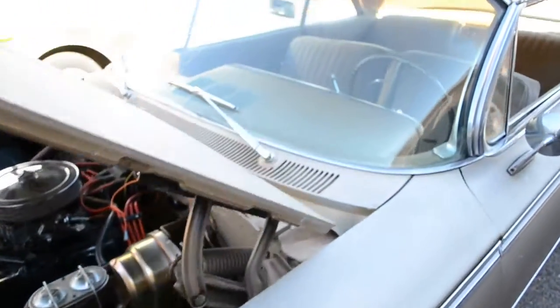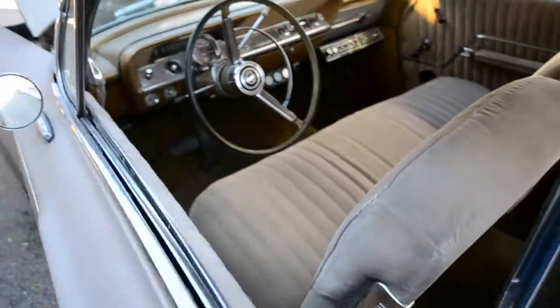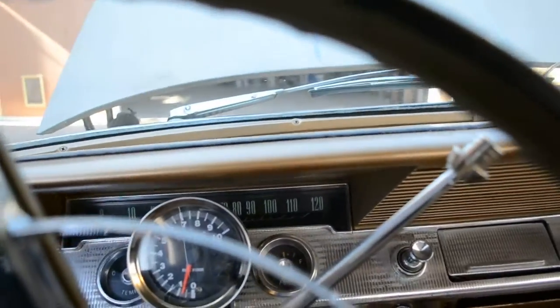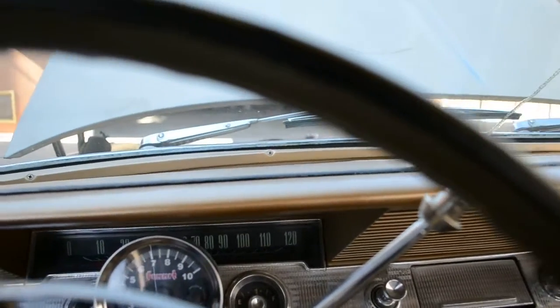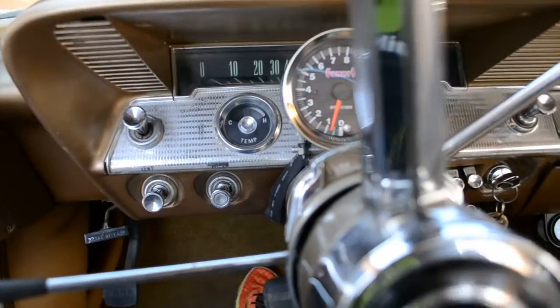This car does not wander going down the road — it stays very straight. Like I said, the front end was rebuilt. It has been lowered in the front end, at least it appears so. Unless that 454 brought the front end down, I'm not really sure, but I'm going to guess it's probably been lowered a little bit.